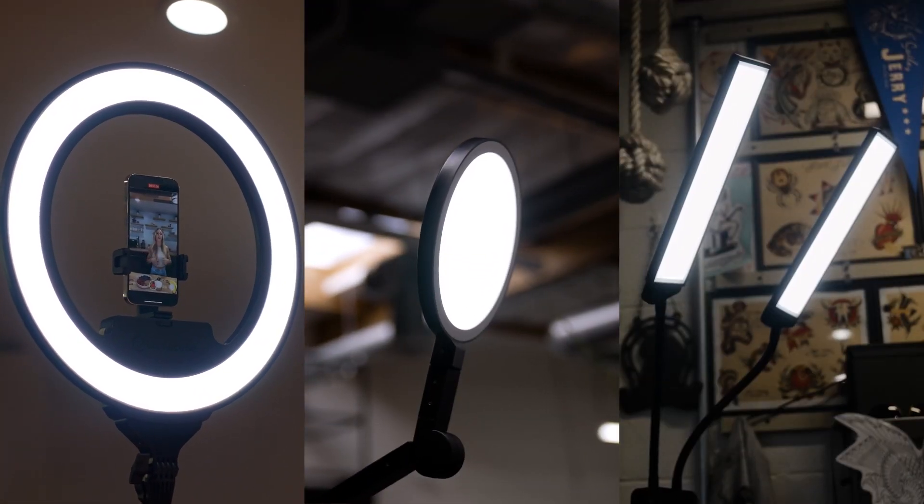Not only is the light soft and flattering, but it makes the light much easier to look at. This is especially important for lights that sit in front of you, like a ring light, a video conference light, a flex light, et cetera.